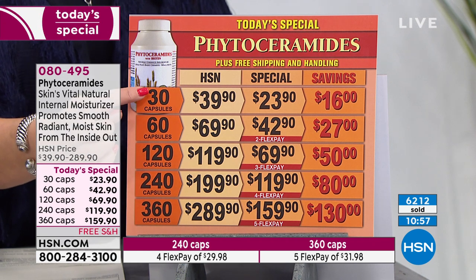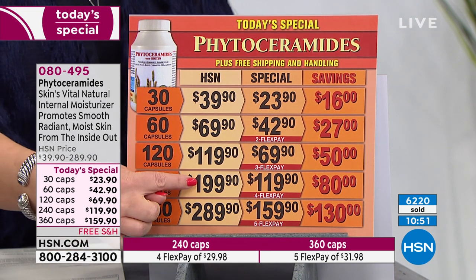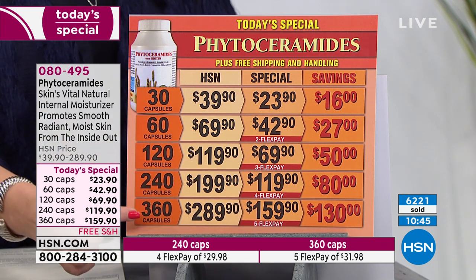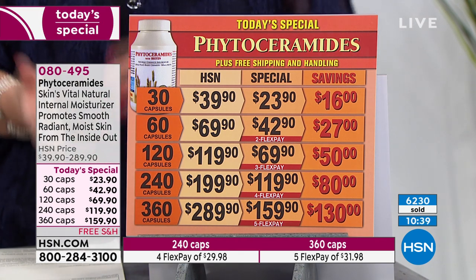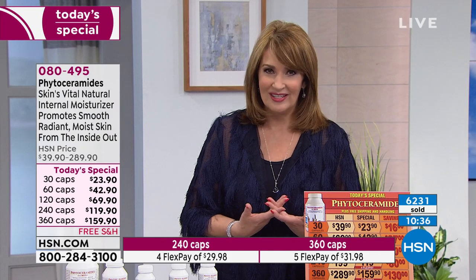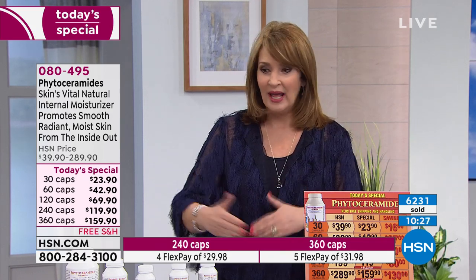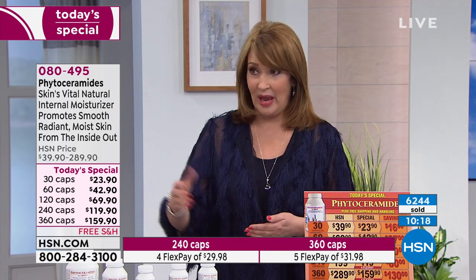You can also do a 60, 120, 240, or if you want to go with the year supply — normally the 240 is about $200, so for $40 less you're getting a full year supply of Andrew's Phytoceramides. Remember it has biotin in the formula. We're confident you're going to see results. The double-blind study I described showed remarkable results, and our reviews on HSN.com from ladies — and guys too — who are already using it back that up. Men can use this as well; it's not just for women.